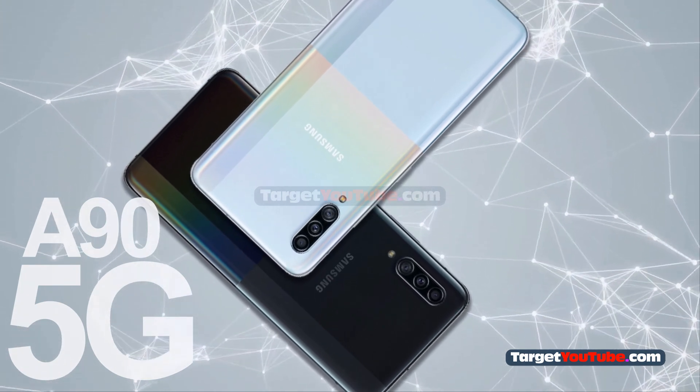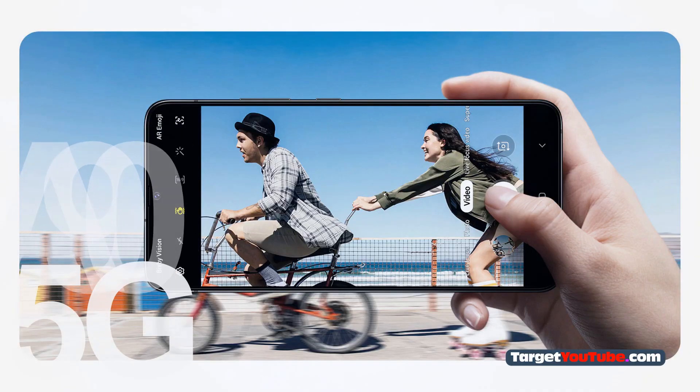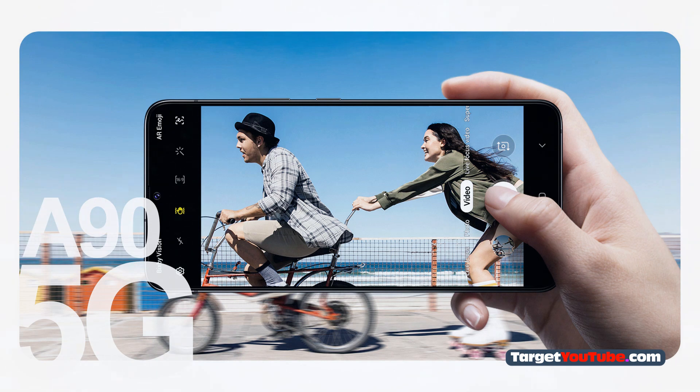The Super AMOLED Infinity-U display is characterized by a diagonal of 6.7 inches and a resolution of 2400 x 1080 pixels. A fingerprint scanner is integrated into the display.